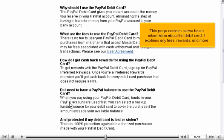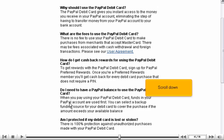This page contains some basic information about the debit card. It explains any fees, rewards, and more. Scroll down.